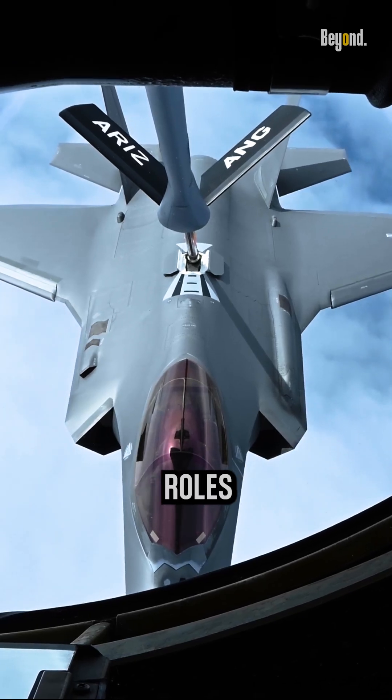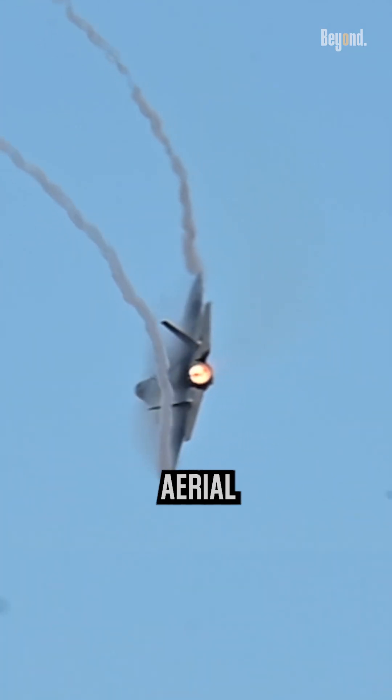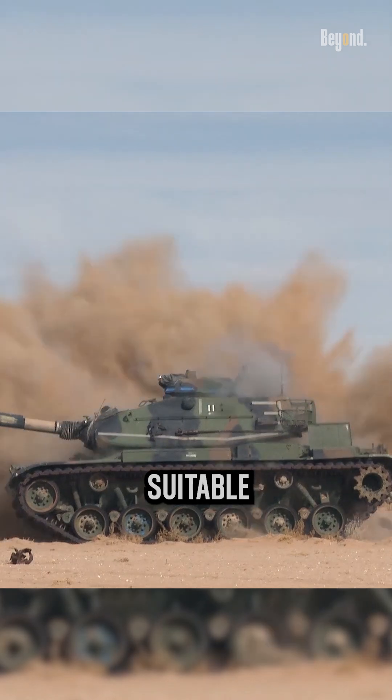Designed to perform multiple roles, including air-to-air combat, air-to-ground strikes, and reconnaissance, it can engage both aerial and surface targets, making it suitable for various missions.